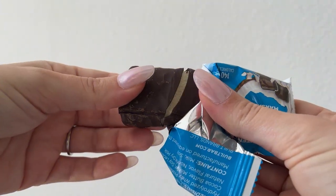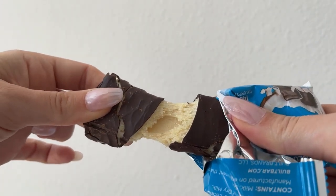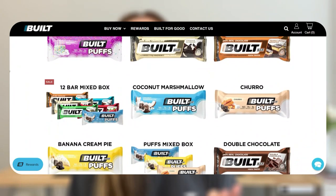I don't even know how they do it, but this coconut puffs — it's covered in real chocolate on the outside, and it has a coconut-flavored marshmallow-type consistency on the inside. It's literally like my dream candy bar, except this has 17 grams of protein for only 140 calories. And if coconut's not really your jam, they also have banana cream pie and churro — super cinnamon-y — my second fave.